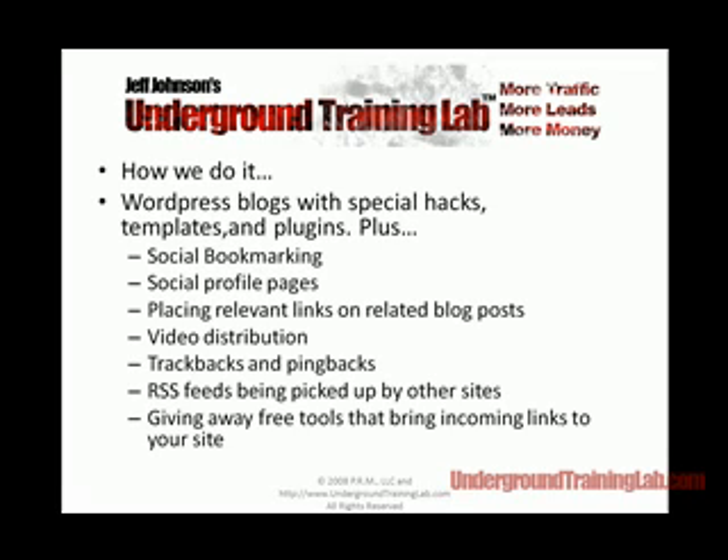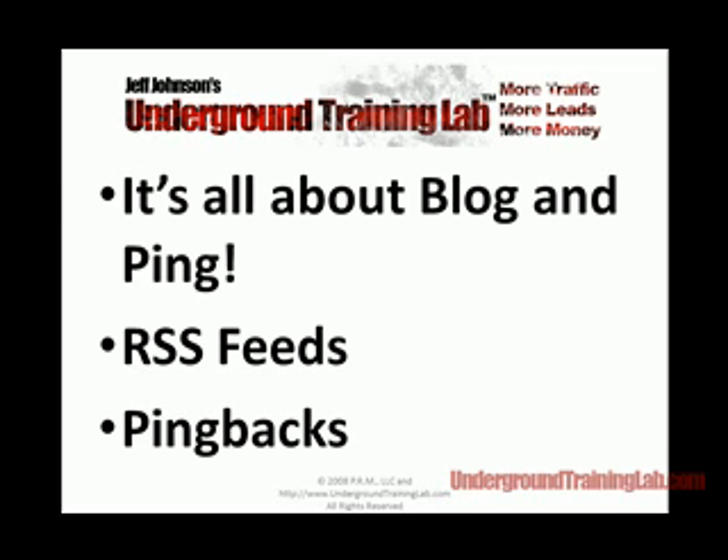Then we use social bookmarking techniques to promote the site, get incoming links, social profile pages. We find incoming links from trackbacks. We use RSS feeds. We give away free tools to attract free incoming links to our site. That's how we're able to get the traffic and incoming links so quickly, and it's done on autopilot. It's all about blogging ping, RSS feeds, and pingbacks. I talked about this stuff at John Rhys' Traffic Secrets Seminar four years ago, and it still works to this day. Blogging ping is not dead — you just have to know how to do it in the Web 2.0 world.